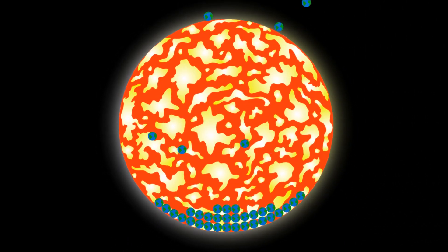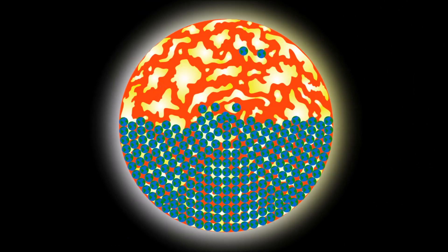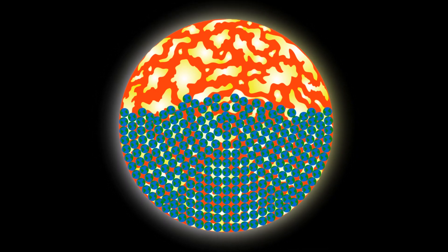Even though it's smaller than the average star, over a million Earths could fit inside the sun.